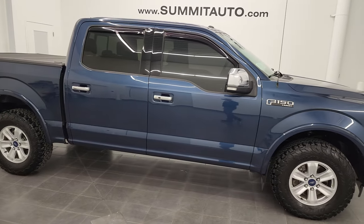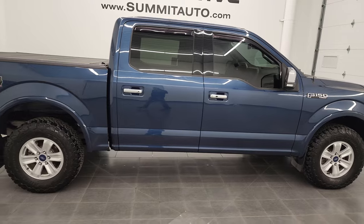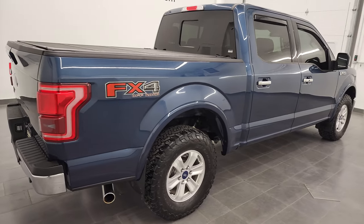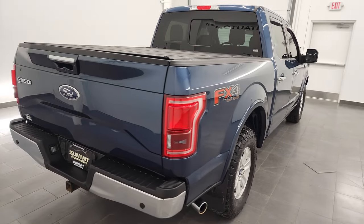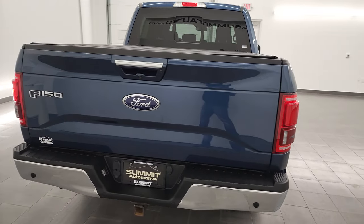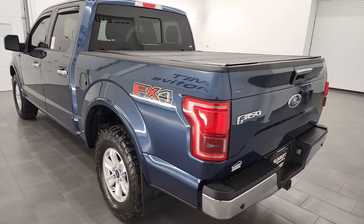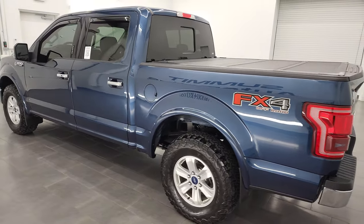This is Brett, and this 2017 Ford F-150 SuperCrew 5.5 foot short box Lariat is stock number 22T117B. I am here at Summit Automotive in Fond du Lac, Wisconsin — your new and used light duty truck headquarters.